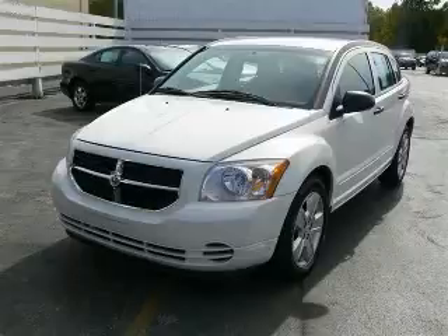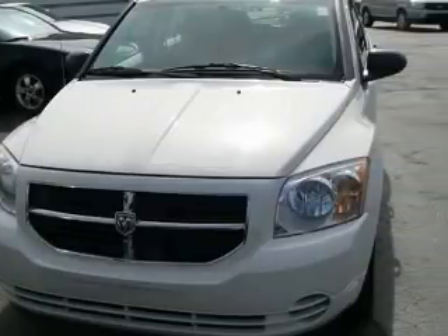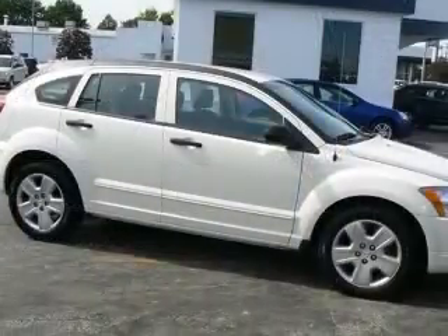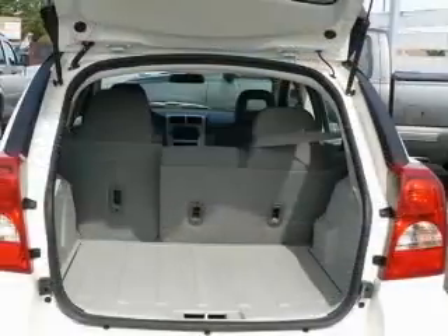We are proud to present this excellent 2007 Dodge Caliber. This Caliber has a four-cylinder engine and a continuously variable transmission. This vehicle has a stone-white clear-coat exterior and includes the following options: